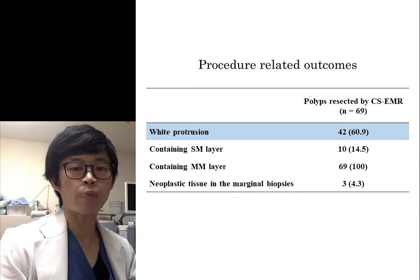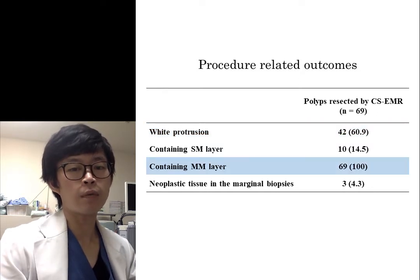A recent prospective study reported that white protrusions included the muscularis mucosa and submucosa in 80% and 90% respectively. In this study, white protrusions were observed in 60.9% of Cold Snare EMR cases, while all specimens resected by Cold Snare EMR included the muscularis mucosa. This finding indicated that the cutting level of Cold Snare EMR may involve the muscularis mucosa. Therefore, epithelial lesions such as adenomas can be good indications for Cold Snare EMR. But we should be careful about the application of Cold Snare EMR for intramucosal carcinoma, because intramucosal carcinoma may rarely invade the muscularis mucosa. Of course, submucosal invasive cancers should be ruled out before using Cold Snare EMR.